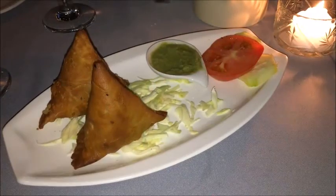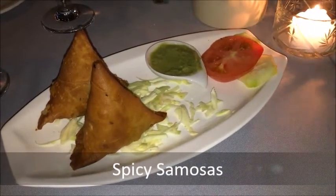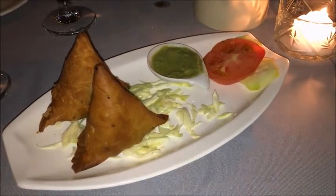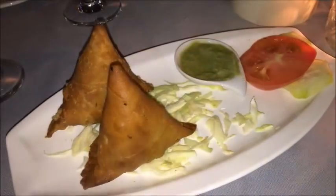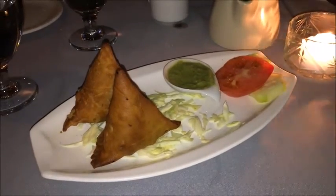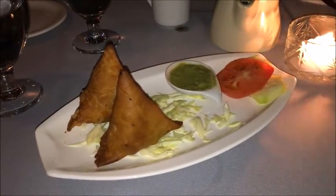Crisp, tightly wrapped, deep-fried triangle samosas were cinched almost to bursting with spicy ground beef. It seemed as if each tasty roundish morsel of beef couldn't wait to escape confinement and tumble into my mouth. Mogul's were the best savory samosas I've ever had.